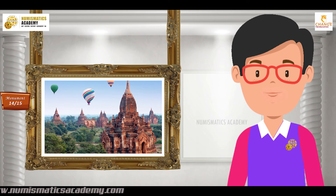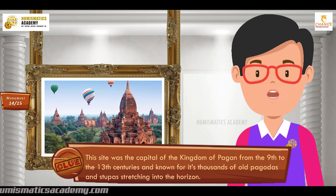Did you find it? If not, here's another clue. This site was the capital of the Kingdom of Pagan from the 9th to the 13th centuries, known for its thousands of old pagodas and stupas.